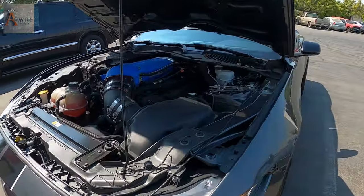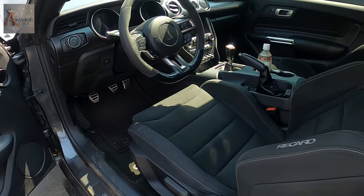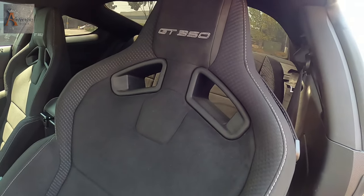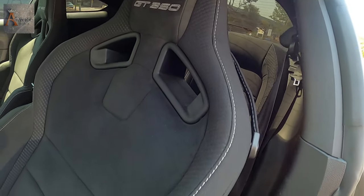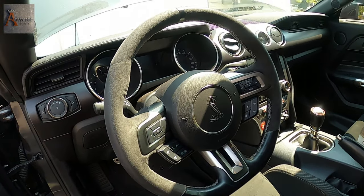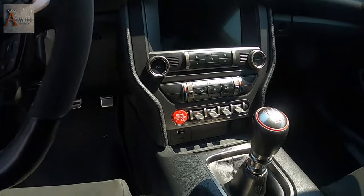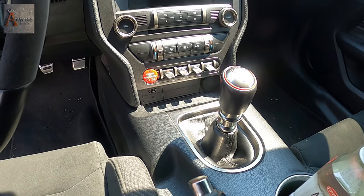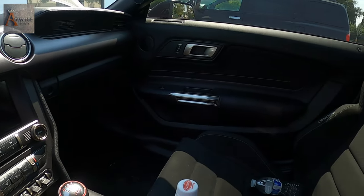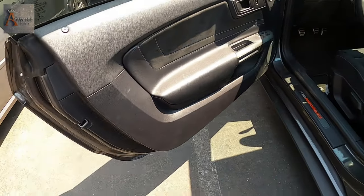Let me show you a little bit from the inside. Recaro seats right here — GT350. Look at the steering wheel and the six-speed manual transmission. Really nice car.